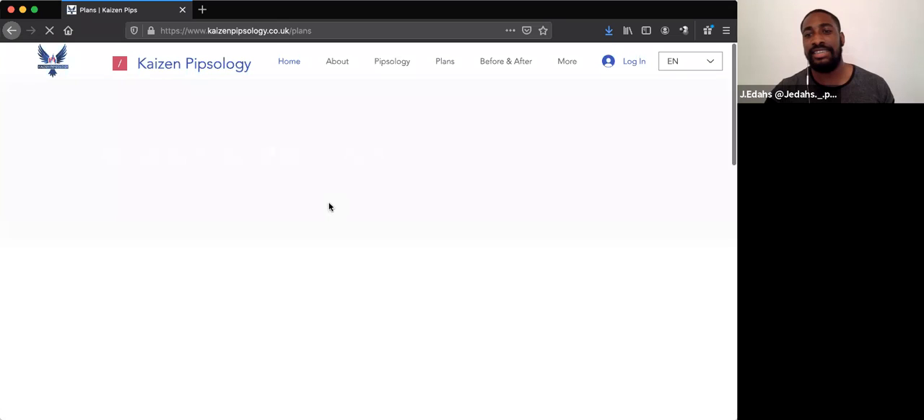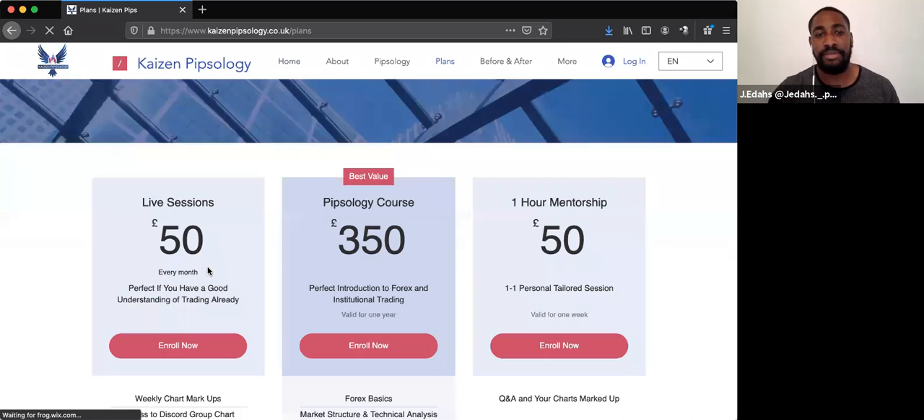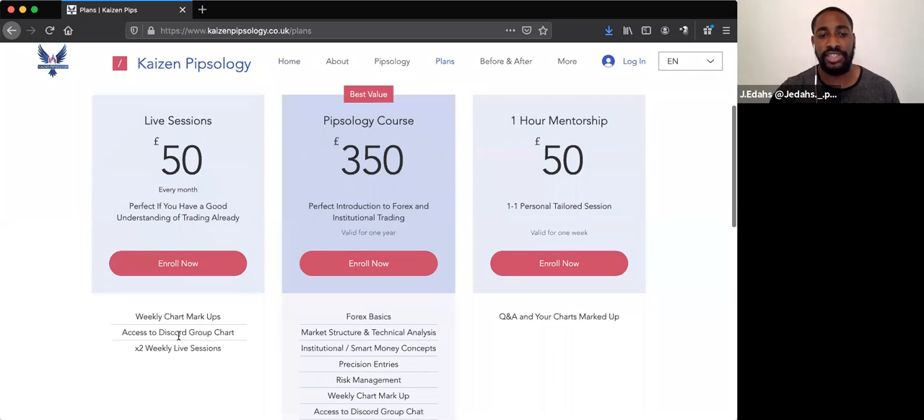In the plans, you'll be able to see that I'll be doing live sessions every week — two of these a week. You can come in, enroll for 50 pounds a month, and get access to my chart markups and the live sessions. I'll be doing these two times a week. Right now, Mondays and Thursdays at 7 p.m. GMT is what I've got in mind.